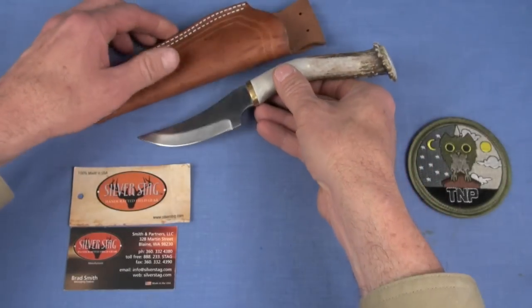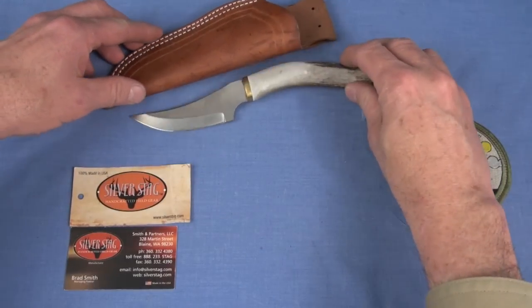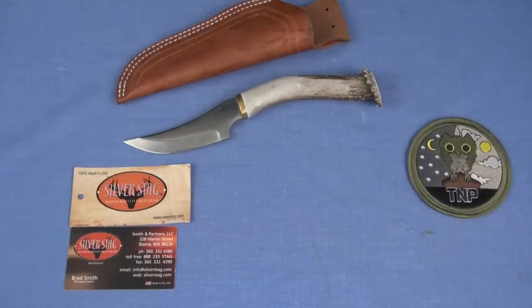That was 2013. Their quality-to-value ratio — what you get with a Silver Stag knife — is off the charts.